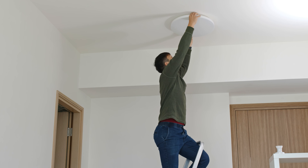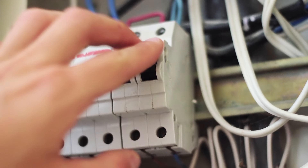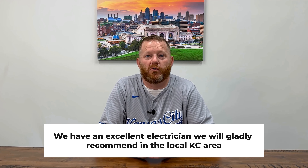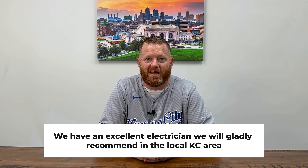These can also be done yourself. Just make sure you're comfortable on a ladder and flip that breaker in the electrical panel that operates that fixture. If that has you a bit nervous, even hiring a pro for this won't break the bank. We have an excellent electrician we will gladly recommend in the local KC area.